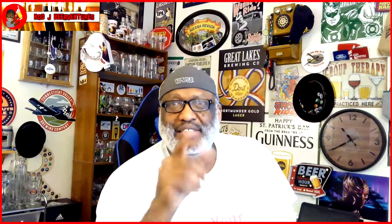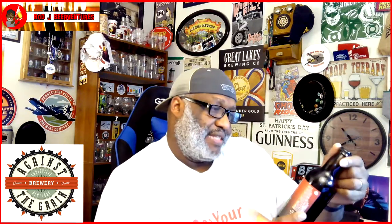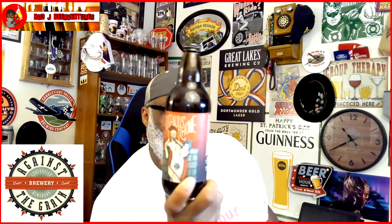What's up everybody, Rajay back in the house. Thanks for swinging by to check out another video. Today I'm going to check out one from Against the Grain out of Louisville, Kentucky. This is the Erogenous Rhone from Against the Grain.